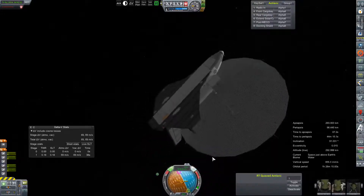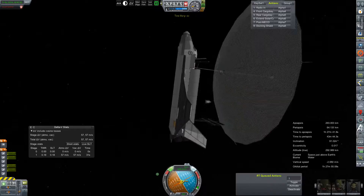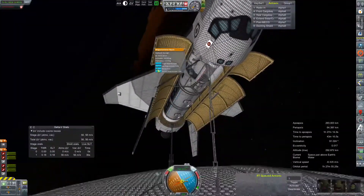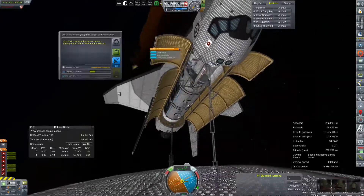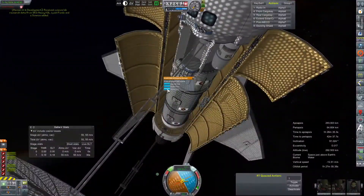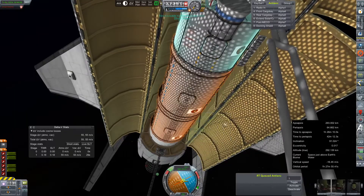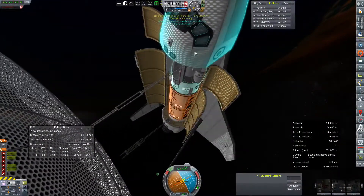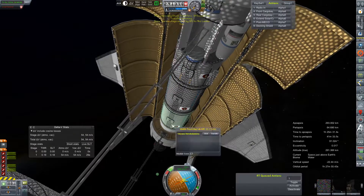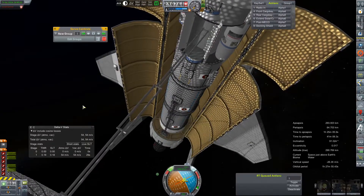Getting rid of some excess propellant at this point is kind of a non-issue. We might as well make a half-hearted attempt to put this thing down on an actual runway instead of a pretend one like normal. With most of the inclination adjusted, we'll turn to retrograde and get our periapsis down to a suitable deorbit, then make one last check for science we can bring home, because every little bit gives us more money. I'm also very curious to see what happens to un-laboratoried science still in a laboratory upon vessel recovery, so we'll run that experiment and get the crew up into the forward quarters for reentry.